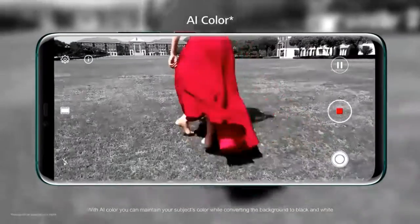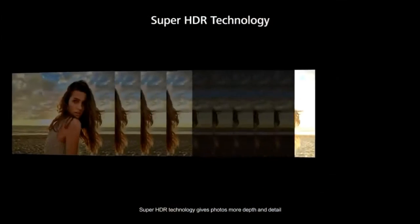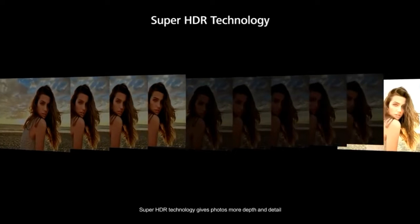Its wide-angle lens gives us an option to take photos and videos with large space. Another interesting feature is the AI color option — it allows us to take videos by maintaining the color of our subjects while the background will be black and white. It also supports super HDR, so we can take photos and videos with more depth and details. Its front camera is 24 megapixel with f/2.4 aperture.